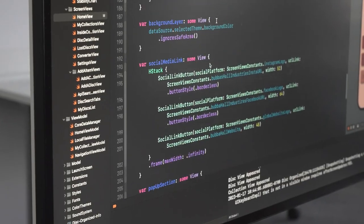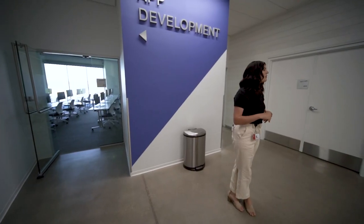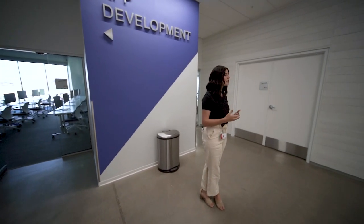For iOS they learn a coding program called Swift, and for Android they learn a coding program called Kotlin. You can do one program or both programs and gain that skill.